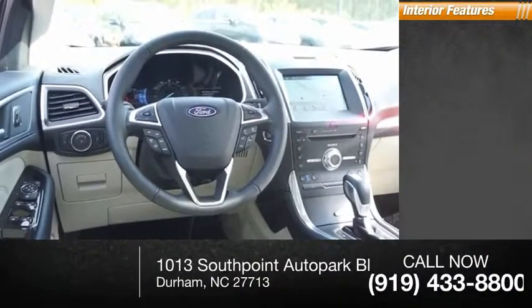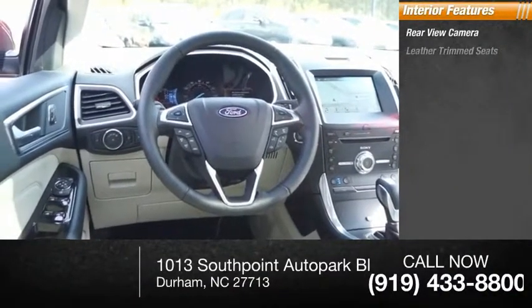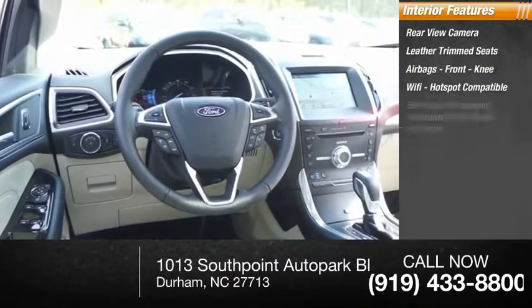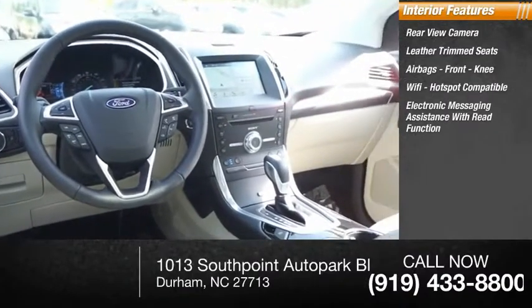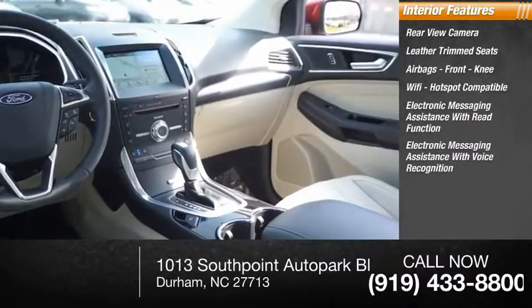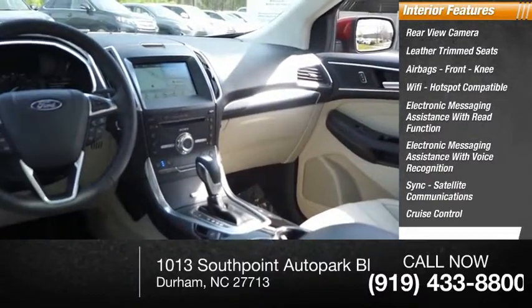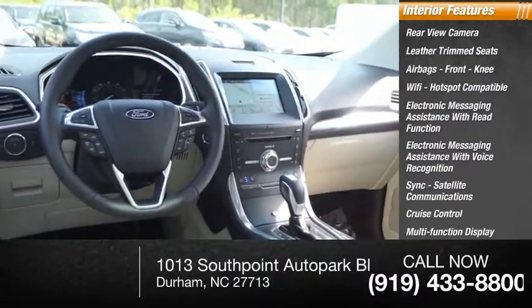Inside you'll find a rear-view camera, leather trim seats, airbags, front knee, Wi-Fi hotspot compatible, electronic messaging assistance with read function, electronic messaging assistance with voice recognition, sync, satellite communications, cruise control, multifunction display, and child safety locks.